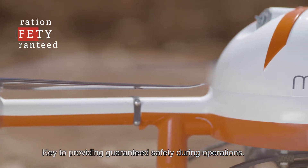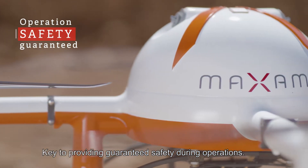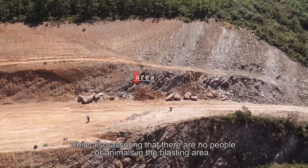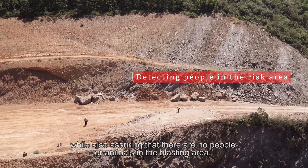Key to providing guaranteed safety during operations, it allows for inspection of the bench while also assuring that there are no people or animals in the blasting area.